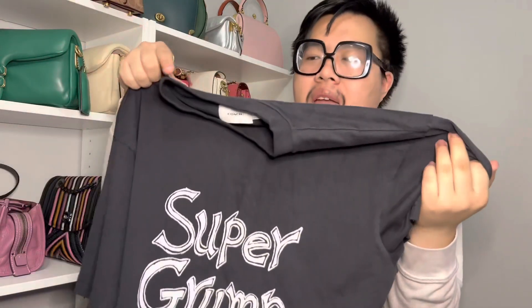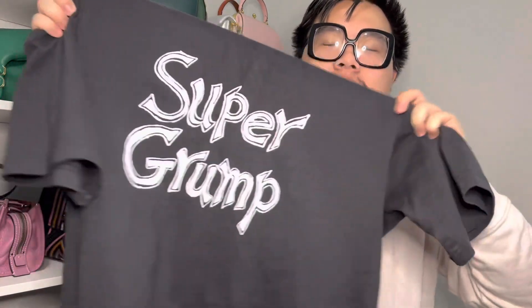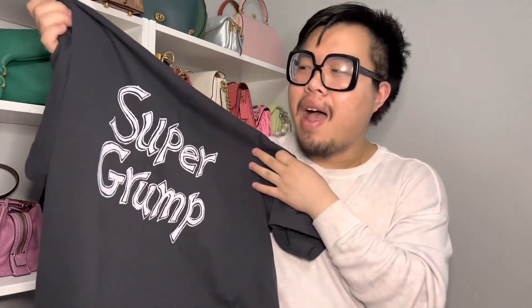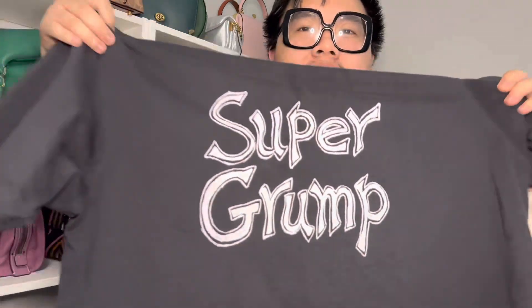Next item is a t-shirt — this fun one from Coach that just says 'Super Grump' on it. It's a black oversized t-shirt, but it doesn't swallow you. I wore this and felt really good in it because the cut is really flattering even though it's pretty large. I felt kind of fancy in it. I just love the fun font — this is definitely me when I'm hangry and don't have rotisserie chicken nearby. As a Gemini, this is definitely the personality sometimes.